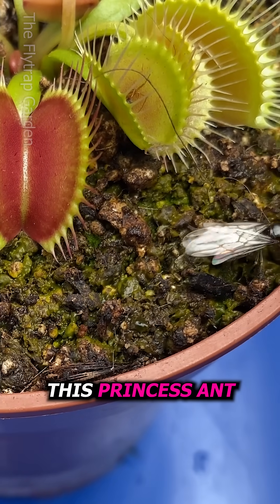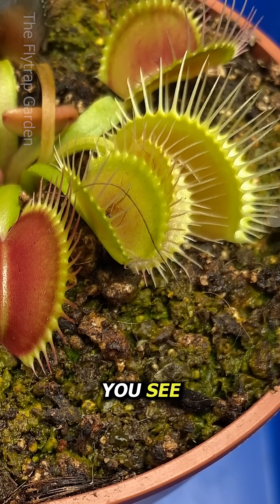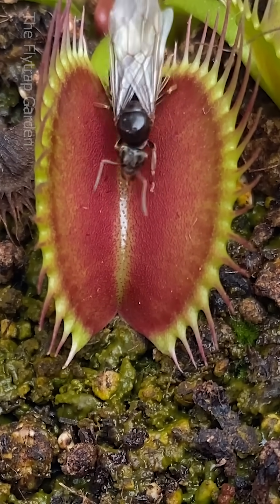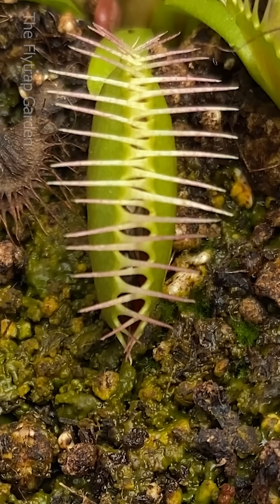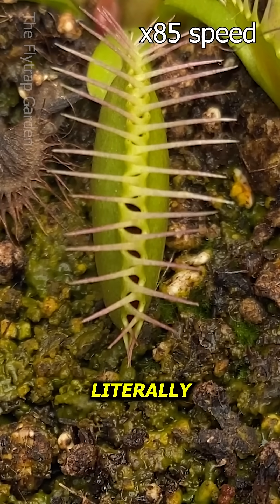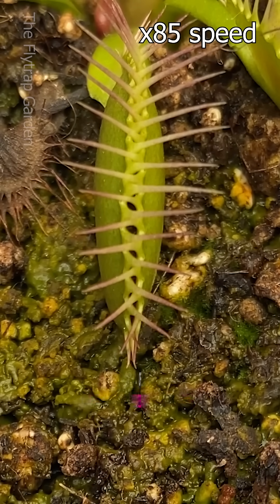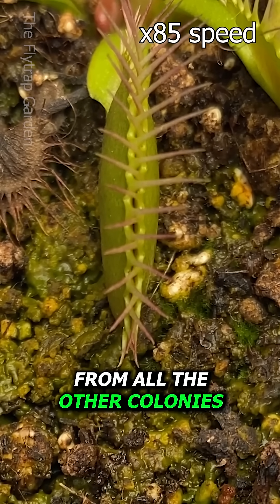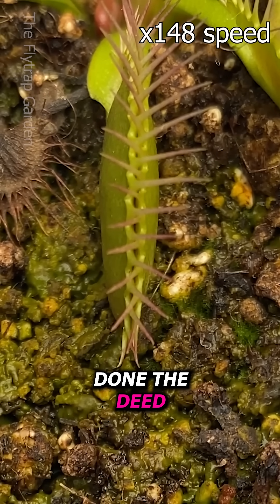Anyway, this princess ant is looking for a new home. You see, this season is called their nuptial flight. This is when literally thousands of princess ants leave their den and mate with males from all the other colonies.